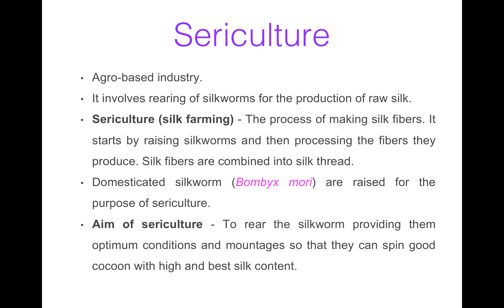Sericulture is an agro-based industry. It involves rearing of silkworms for the production of raw silk. Sericulture is also known as silk farming. It includes a process of making silk fibers, starting by raising silkworms which then produce fibers that are processed and combined into silk thread. Mostly Bombyx mori, which is a domesticated silkworm, is used for the purpose of sericulture. The main aim of sericulture is to rear the silkworm by providing them optimum conditions and mountages so that they can spin good cocoons with high and best silk yield.